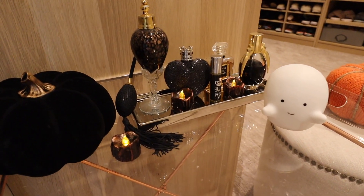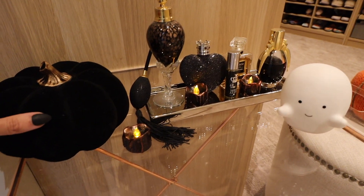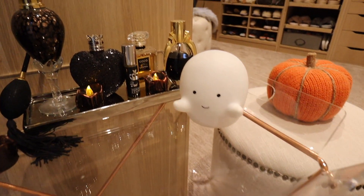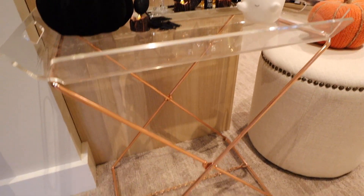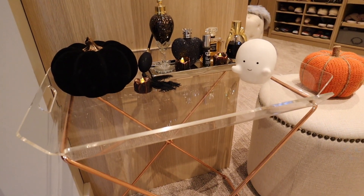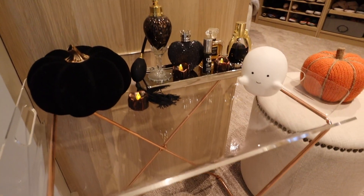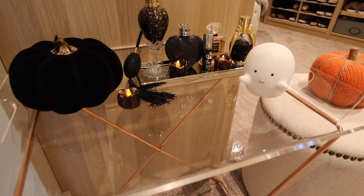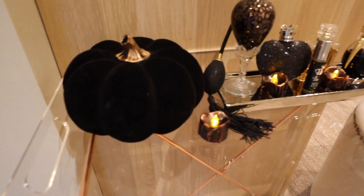Welcome to my closet! I usually start at my little cart, which I theme for the season. Right now it's a black and white moment. I need a new table here — it's fallen a couple of times and feels like a tiny bear trap for Carl. If you've seen something cute, please let me know in the comments because I am on the hunt.